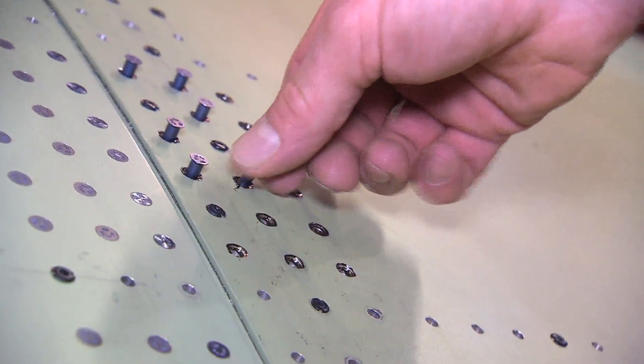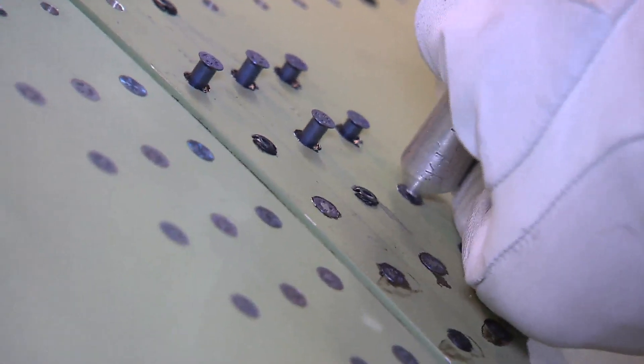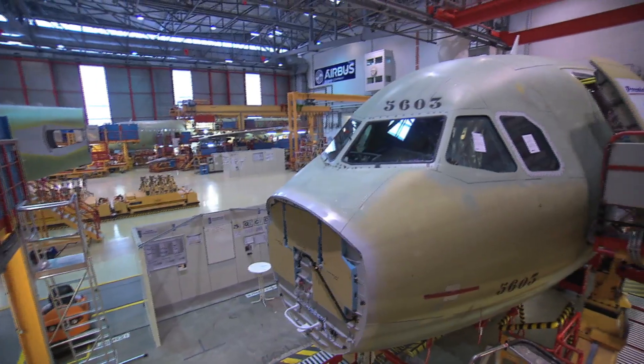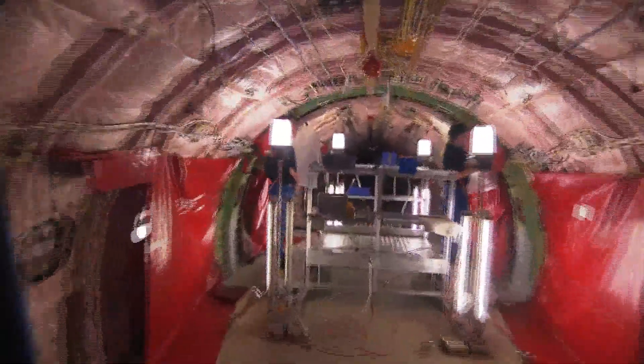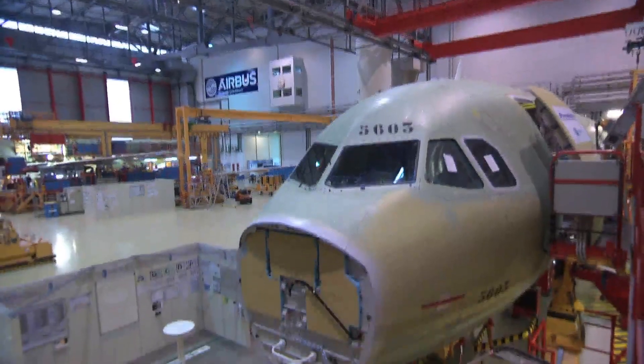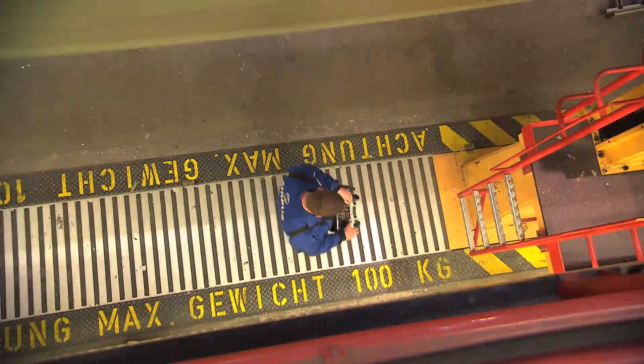Every rivet needs to be exactly in place. The components of the A321 have been produced in Germany, the UK, France, and Spain. The main part of the fuselage, including the cockpit, is produced in France.